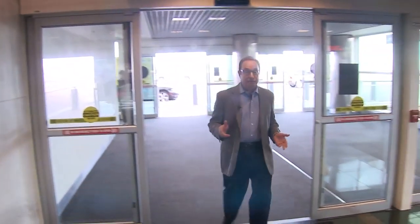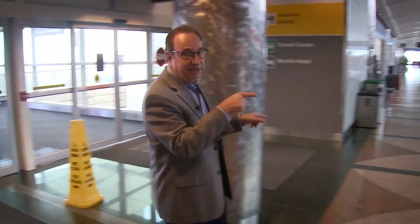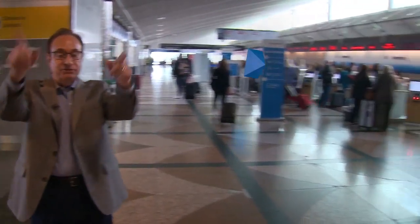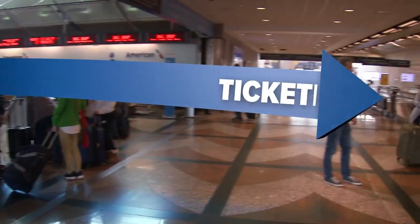The first thing you notice when you walk in on Level 6 is the airline ticket counters. They are all going to be consolidated and moved to the south end of the terminal. When you come in on the north end, they won't be here anymore.